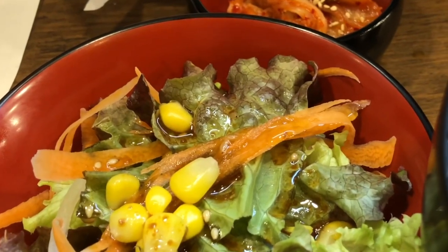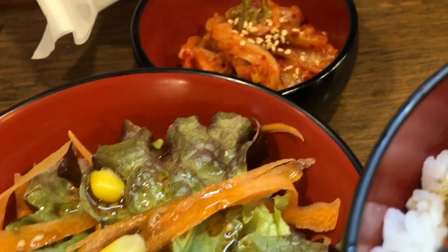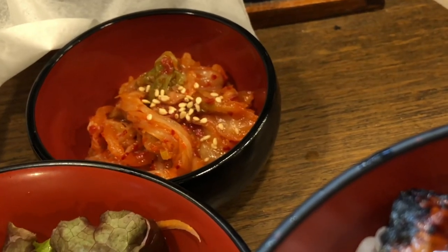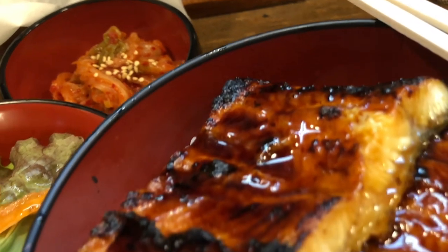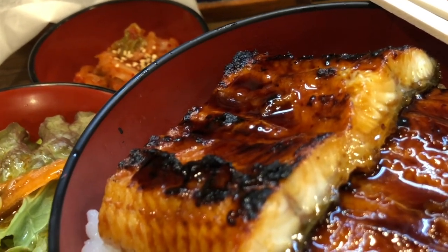Seasonality: unagi is traditionally consumed during the summer months in Japan, particularly on designated days called doyo no ushi no hi. These days are believed to be the hottest of the year, and it is thought that consuming unagi provides stamina and energy to endure the summer heat.